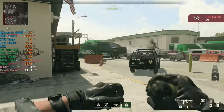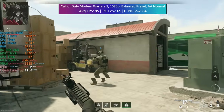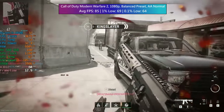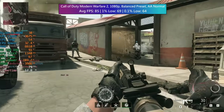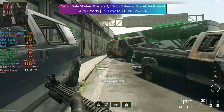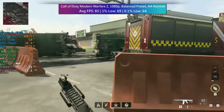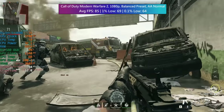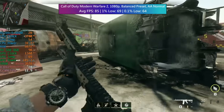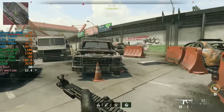In Call of Duty: Modern Warfare 2, we have the balanced preset with no upscaling needed at 1080p, with anti-aliasing set to normal. This is a fast-paced online multiplayer game so performance will vary depending on the map, but you're never going to see less than 60fps on average. The percentile lows were also pretty good, so it's going to be a consistent experience — nice to see this CPU and GPU combination in action together.